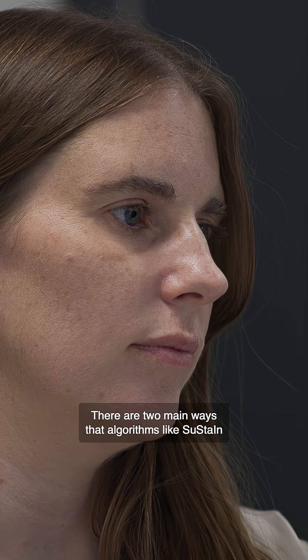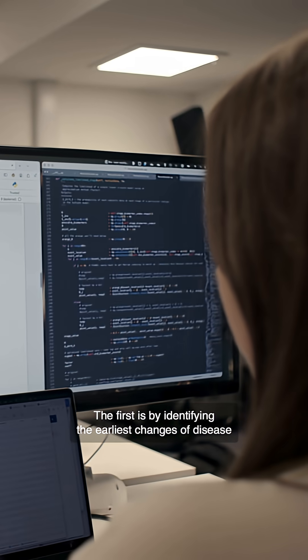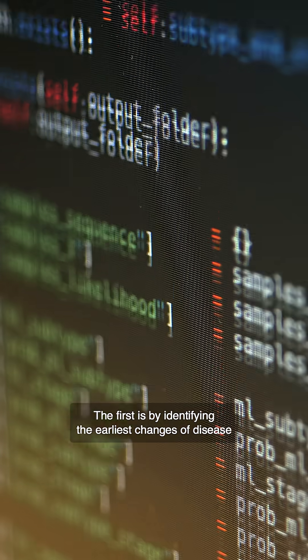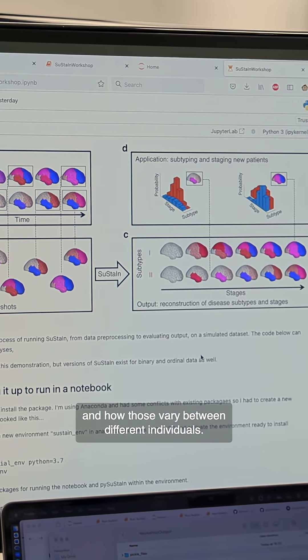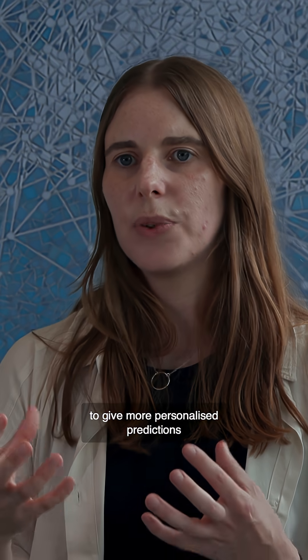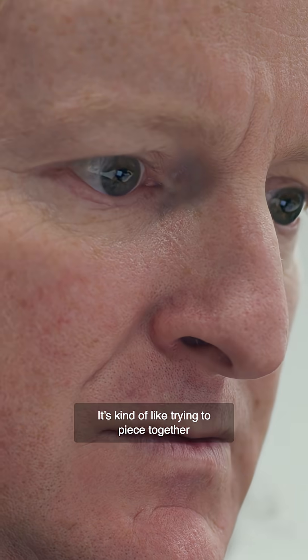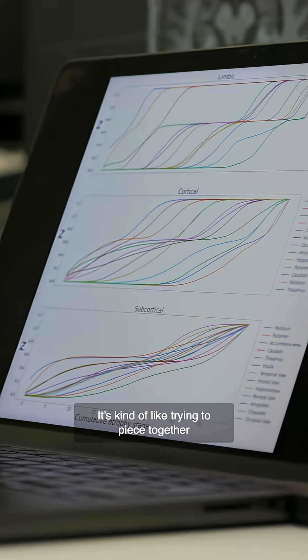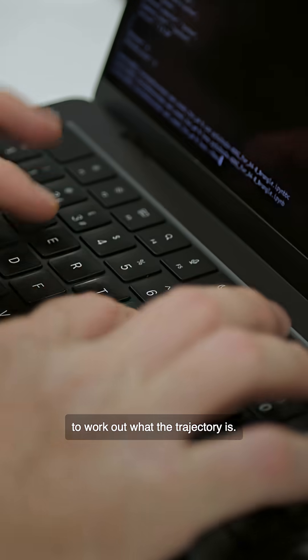There are two main ways that algorithms like SUSTAIN can be clinically relevant. The first is by identifying the earliest changes of disease and how those vary between different individuals. The other way is by allowing us to give more personalised predictions of how someone's disease will evolve. It's kind of like trying to piece together a full movie from a whole bunch of frames, but there are gaps, and the modelling fills those gaps to work out what the trajectory is.